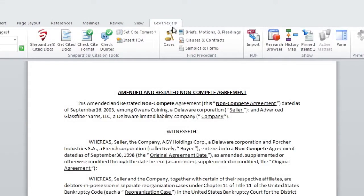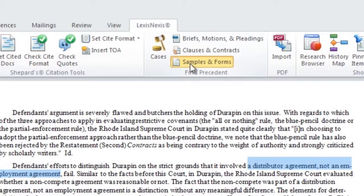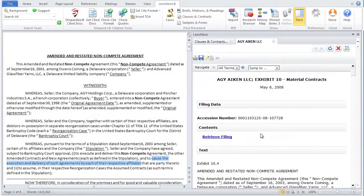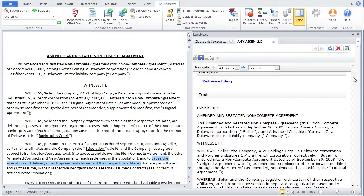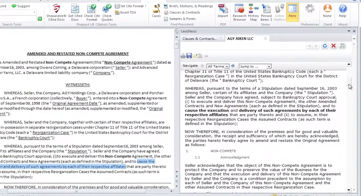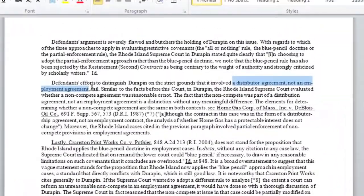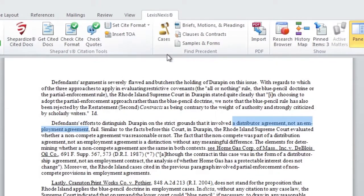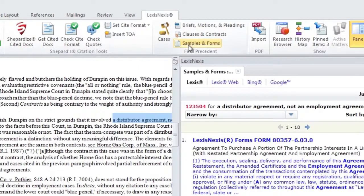Also within Precedent tools, Clauses and Contracts and Samples and Forms were specifically designed to enhance the transactional drafting process. Clauses and Contracts utilizes exhibits from SEC filings to find legal precedent and alternative language for a specific contract or clause. Samples and Forms identifies fillable sample forms relevant to your work from the Matthew Bender Model Forms Collection.